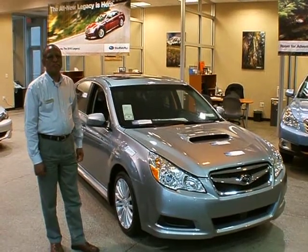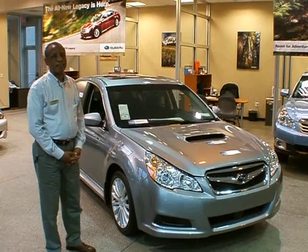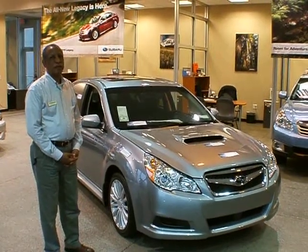Hi, I'm Herman Jones with Classic Subaru. I want to introduce you today to the all-new 2010 Subaru Legacy Sedan.